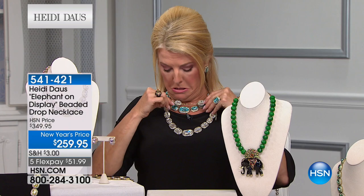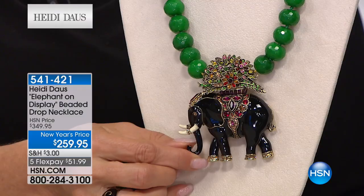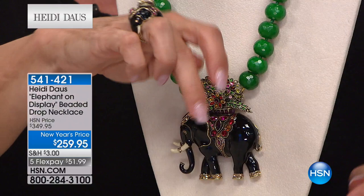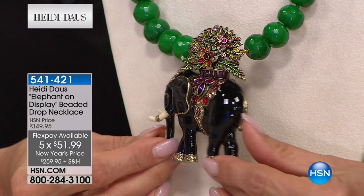That clear is gorgeous — Heidi is going to put it on. Okay, so just a little heads up — we have 45 left of what's called 'Elephant on Display.' Look at the size — it's gorgeous. Heidi has the matching ring to go with it. Look at that gigantic, beautiful blossom.